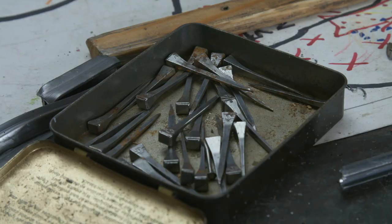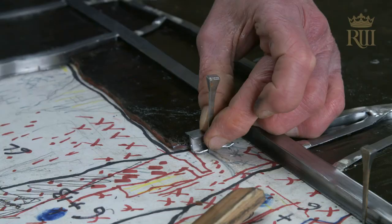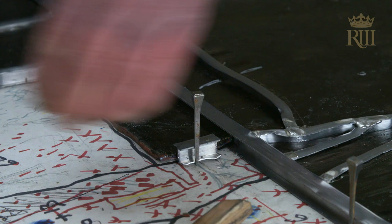I feel that the collaboration I have with Patrick is a very good balance, in that the aesthetic decisions about the leading are made by me, but the physical craftsmanship is done by him.